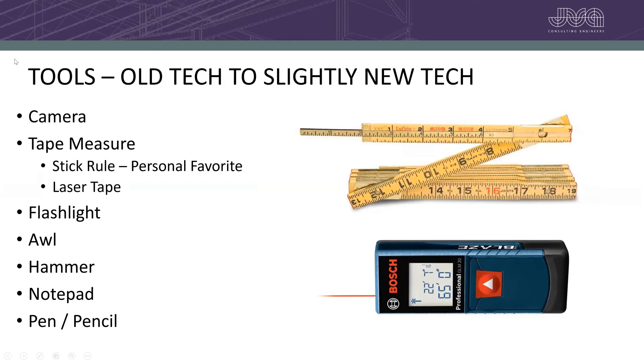We use a lot of tools to go to sites and document things, diagnose what's going on, and determine what needs to happen with the building. Obviously a camera is a great tool — those have been around for a number of years. Tape measure; my personal favorite is a stick rule, and if you can find the Lufkin branded version with the little brass piece that slides out, that's the best one. A laser tape is a newer version. My bag usually carries a 30-foot tape measure, a stick rule, and a laser tape. Flashlights, an awl to poke around in wood checking for rot, a hammer for sounding on stone or concrete to detect delaminations, and a notepad and something to write with.